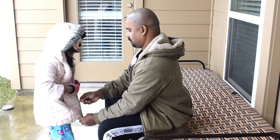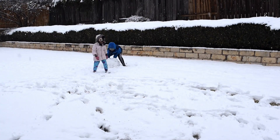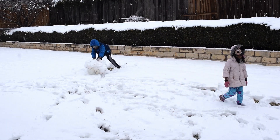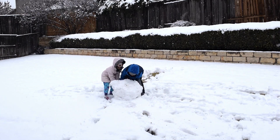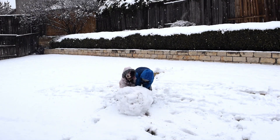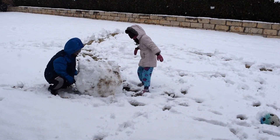My sister is also getting ready to play in the snow. We're trying to roll the snow and make it into a ball. It was so heavy, but my sister helped me a lot. She has a lot of energy.